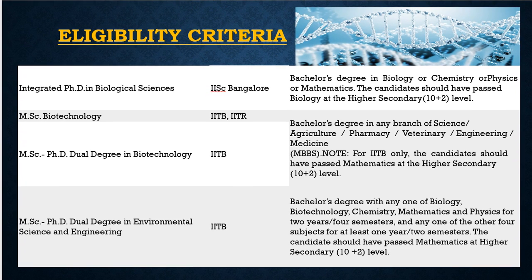The eligibility criteria for IIT JAM integrated PhD in Biological Sciences at IISC Bangalore requires a bachelor's degree in biotechnology, chemistry, physics, or mathematics. The candidate should have passed biology at the higher secondary or 10+2 level. For MSc in Biotechnology at IIT BHU or IIT Bombay and IIT Roorkee are also options.